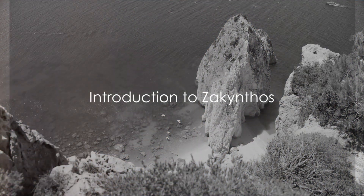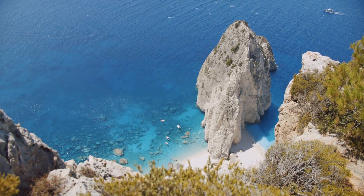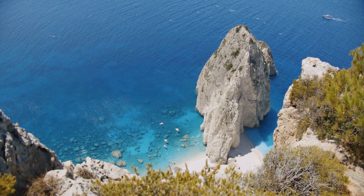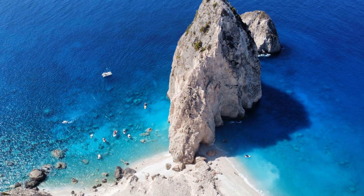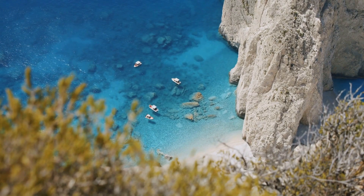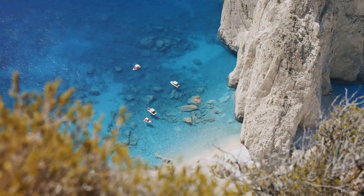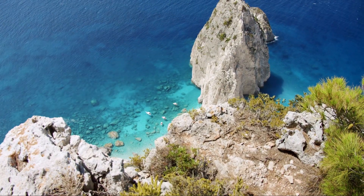Zakynthos — a paradise on earth that offers more than meets the eye. Nestled in the azure waters of the Ionian Sea, this Greek gem is a feast for the senses. Imagine crystal clear waters lapping against the golden sandy beaches, the distant hum of the vibrant nightlife, and the tantalizing aroma of traditional Greek cuisine wafting through the air.